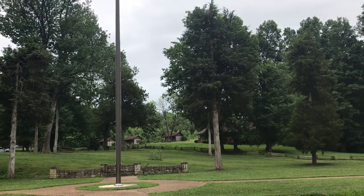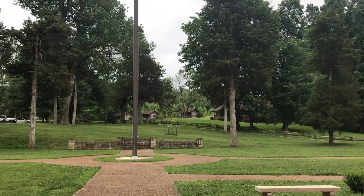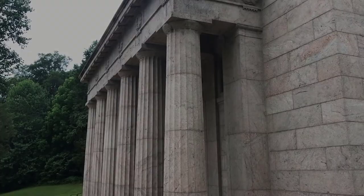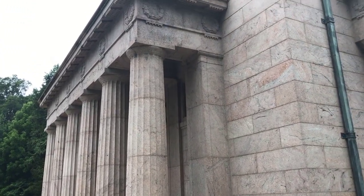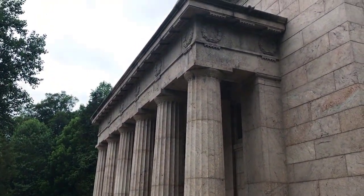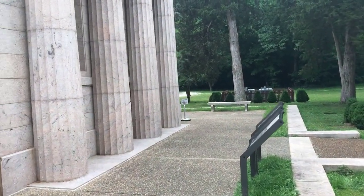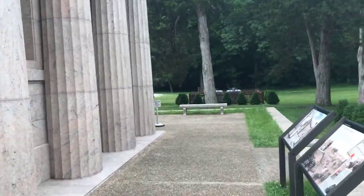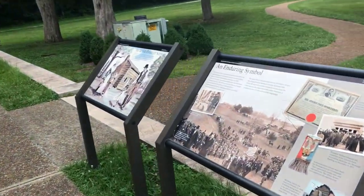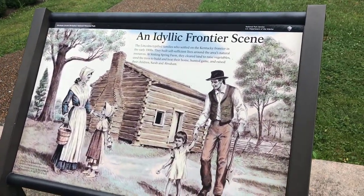It looks like there are some other cabins over there. I'm going to take a walk over there in a couple minutes and see what those are. This is the Abraham Lincoln birthplace memorial — it is the oldest memorial to Abraham Lincoln, predating the Lincoln Memorial in Washington by 11 years. And inside of that building is that house.